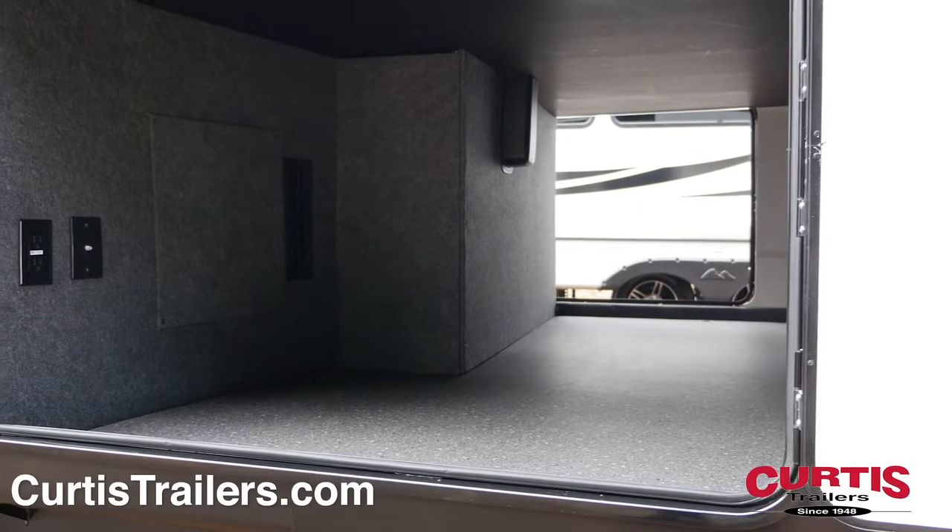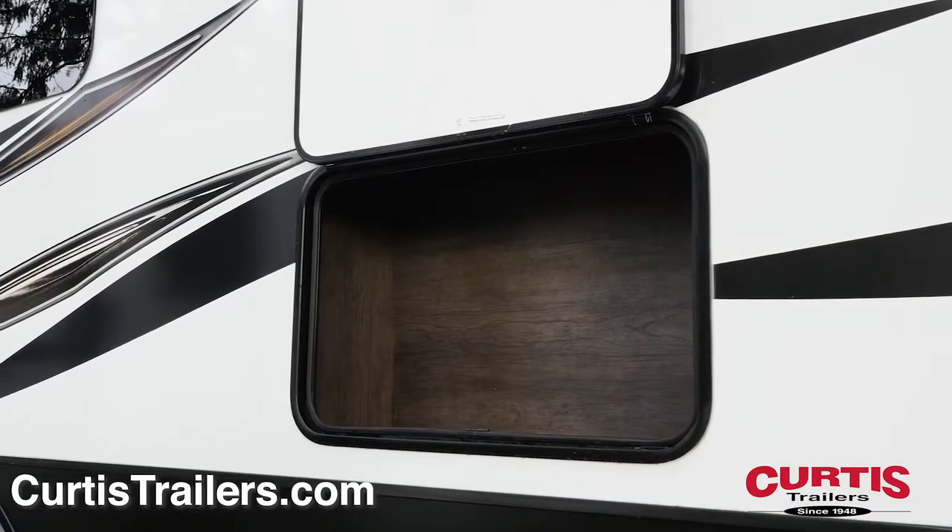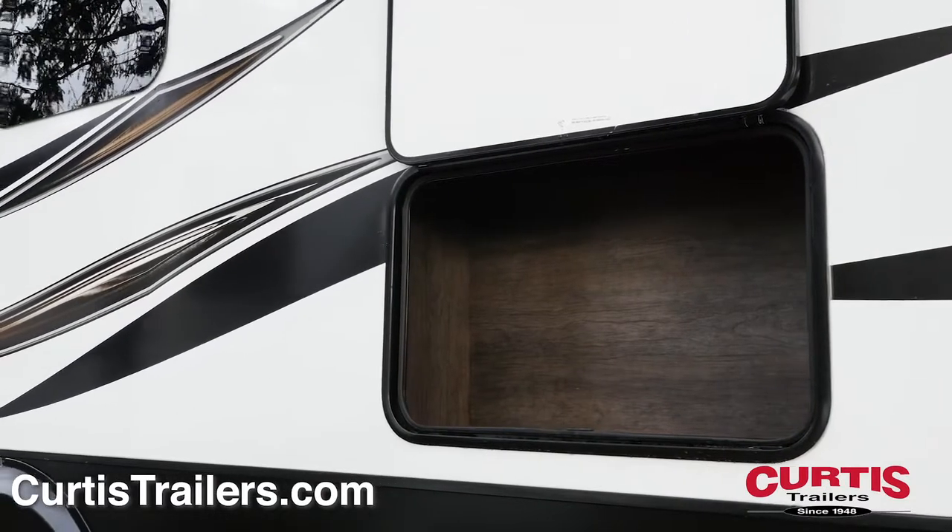The Bighorn features the largest exterior storage in its class, offering over 140 cubic feet of storage with large, insulated, slam-latch baggage doors.